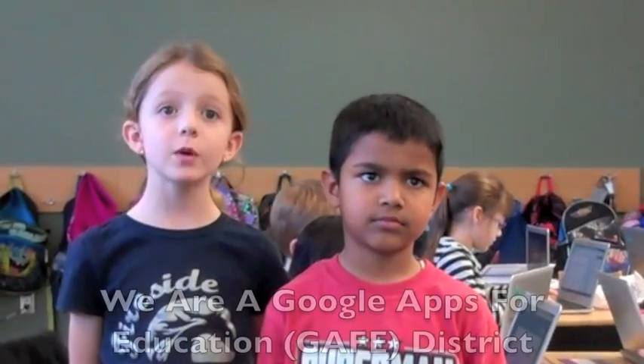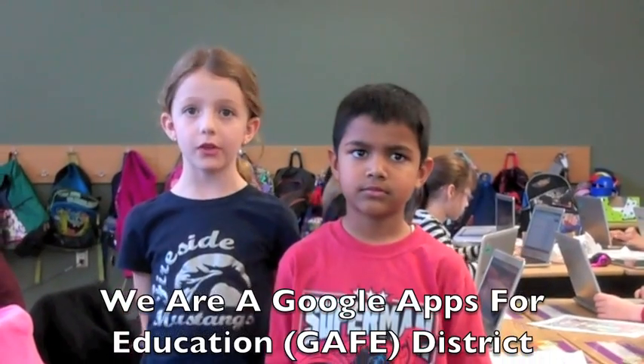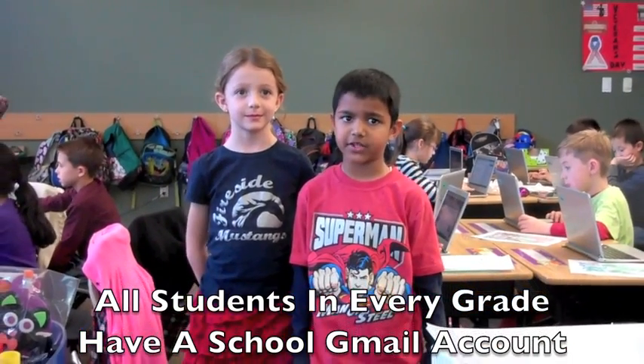Sometimes we work with students in our class, but sometimes we work with other classrooms in other states. We do this with things like Google Docs and video conference calls.